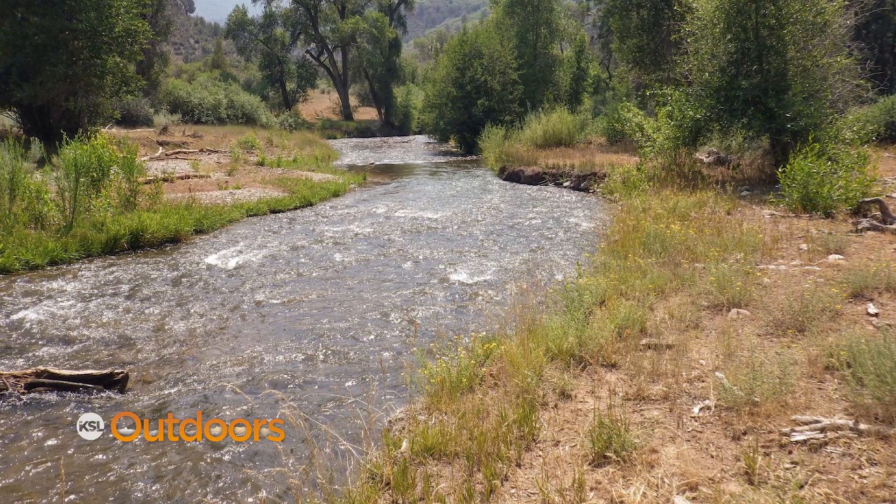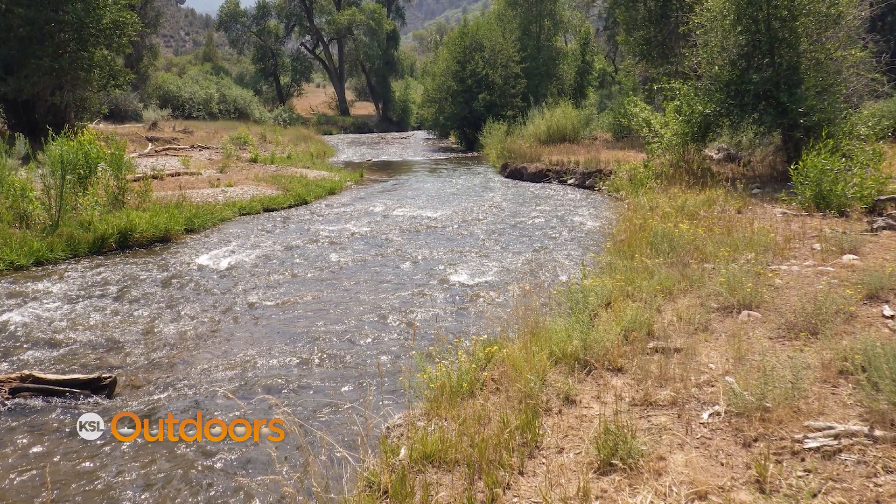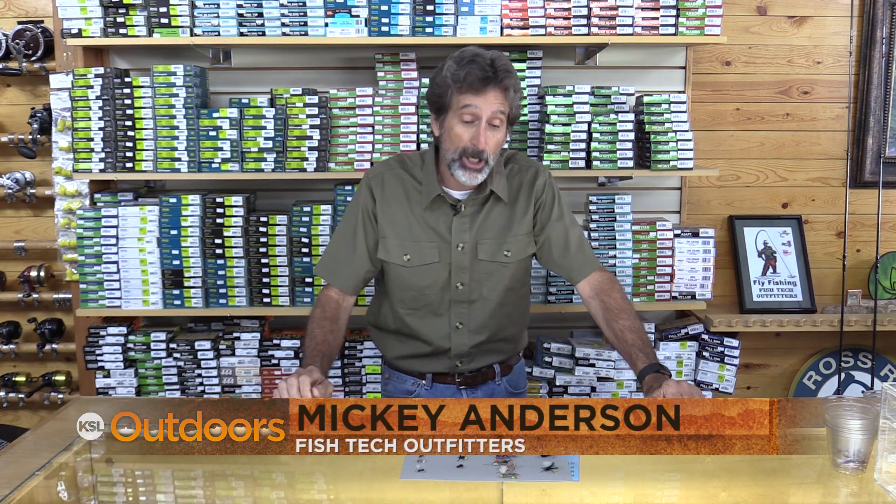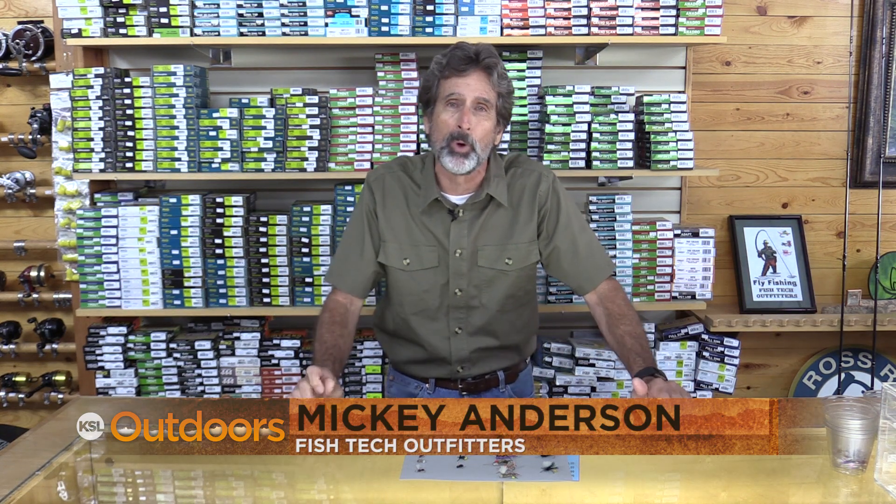I can't believe how dry it is — the only green we have is right on the edge of the river, but that can be a good thing because the insects love it and they fall in the water. Hi, Mickey Anderson from Fish Tech with this week's terrestrial report.